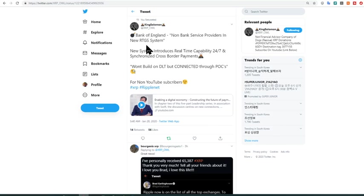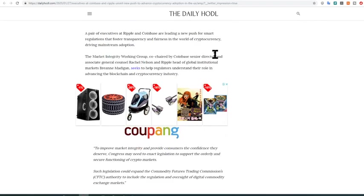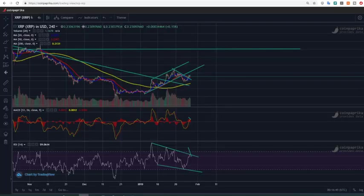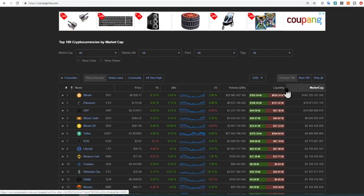The next one from King Solomon shows that the Bank of England is including non-bank service providers in a new RTGS — Real-Time Gross Settlement — system. They are looking at a capability of 24/7 synchronized cross-border payments. As we know, the Bank of England works with Ripple, so this is positive news enabling the digital economy. There's also news showing executives at Coinbase and Ripple are pushing for new US cryptocurrency legislation to improve market integrity and provide consumers the confidence they deserve.